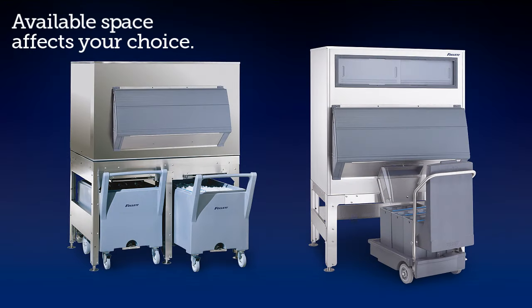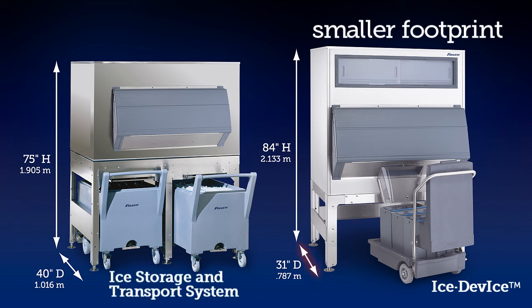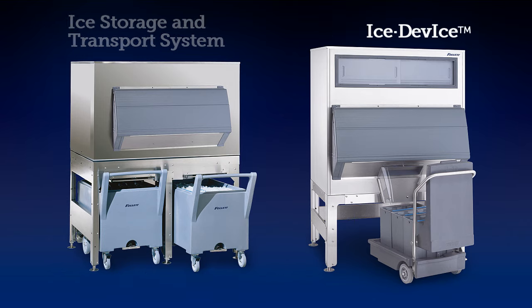Available space also affects your choice. When comparing bins of similar capacity, the ICE device often provides the smaller footprint. The ICE storage and transport system can often accommodate lower ceiling heights. Both the ICE device and the ICE storage and transport system are available in different sizes to fit your space and your budget requirements.